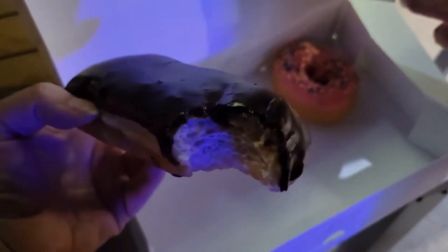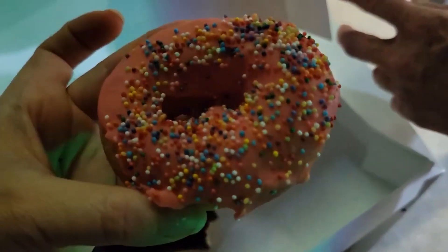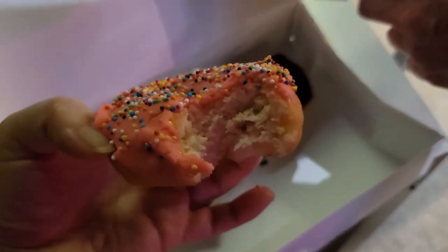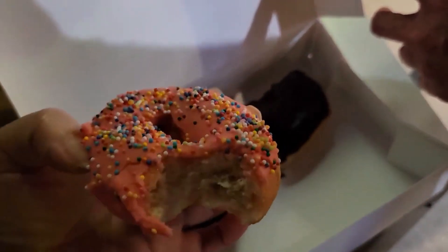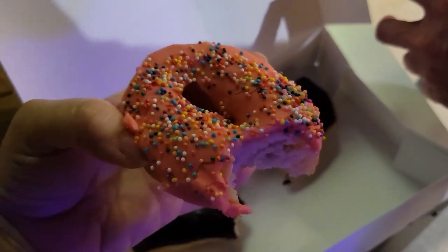I love a good chocolate frosting. That is good. Let's try this strawberry one. That looks really cute. That's good too. You can taste the strawberry in there. I like this because sometimes you get donuts and you can't really tell what flavor the frosting is, but this one tastes like strawberry. It's really good.